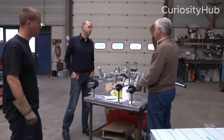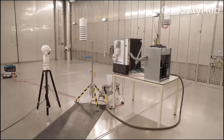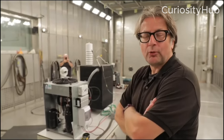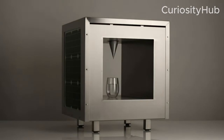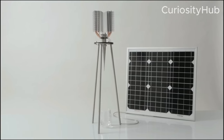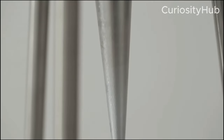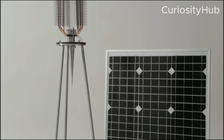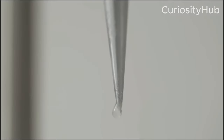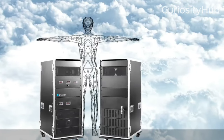However, these machines also face some challenges and limitations, such as: the high initial cost of installation and maintenance; the variability of solar radiation and humidity levels across different seasons and locations; the potential environmental impacts of land use change, water extraction and waste generation; and the possible social conflicts over water access, ownership and distribution.